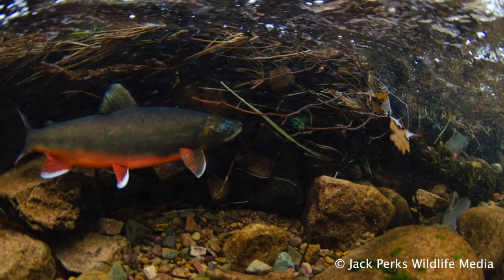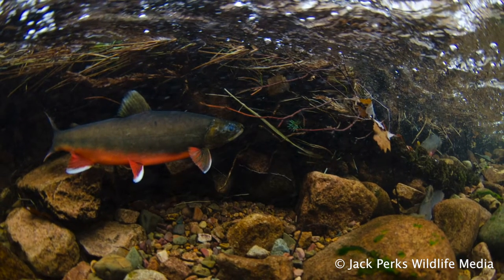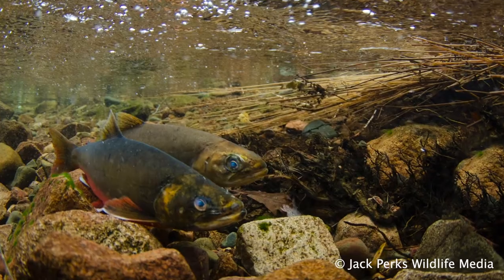Arctic char prefer deep water and find small rivers entering lochs and lakes to spawn. Much like their more common cousin the salmon, they dig a redd and breed in shallow gravels, though this is normally done at night.